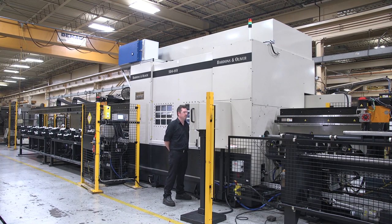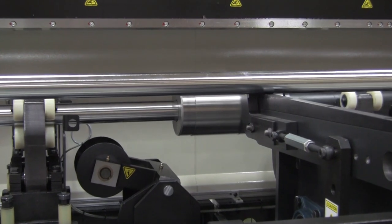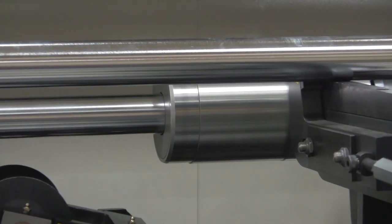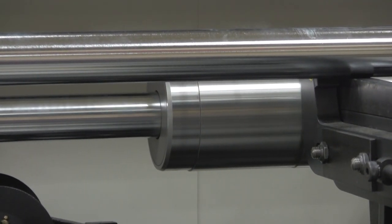Every door and gate has an e-stop monitor. One of the other safety features is actually that rotating gripper, because it never lets go of the part — it really helps stabilize the part so you don't have any whipping.